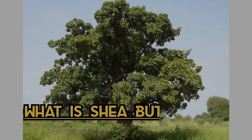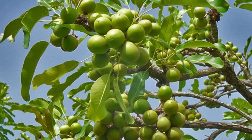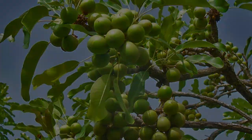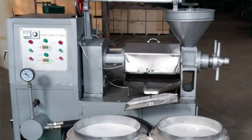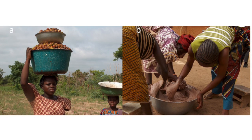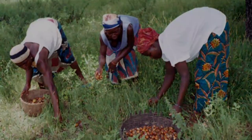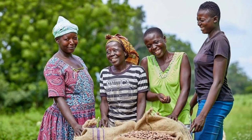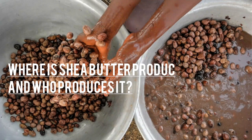Shea butter is a high-value shea nut fat extracted from the African shea tree, also known as the tree of life. This tree was given its name due to the multiplicity of healing properties it possesses. The butter is extracted mechanically, chemically, biologically, and — dare I say most importantly — traditionally, by way of hand kneading done primarily by local women.